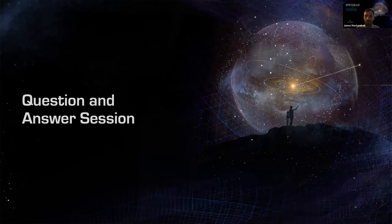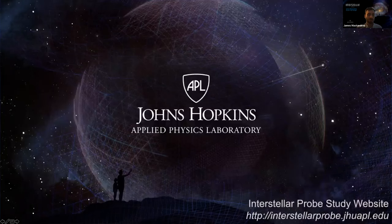That's all the time we have for today. Thank you very much to our panelists and thank you for attending today's webinar. Please visit the Interstellar Probe Study website for more information and to view future webinars and events. Please consider signing up on our listserv under the community involvement section of the website to make sure you're getting the latest information on upcoming webinars and events. Thanks for joining us and have a wonderful day.